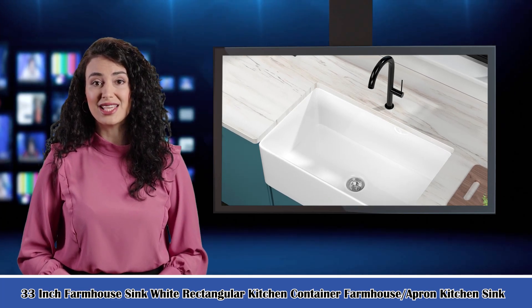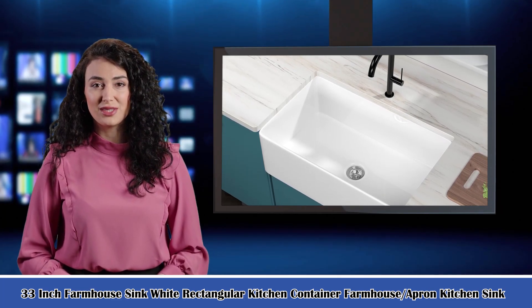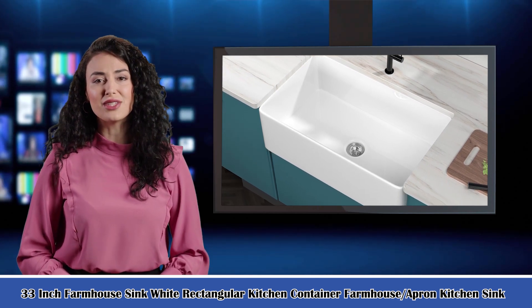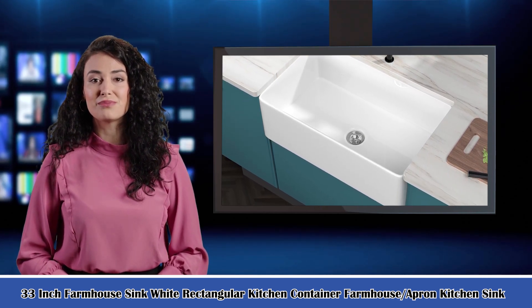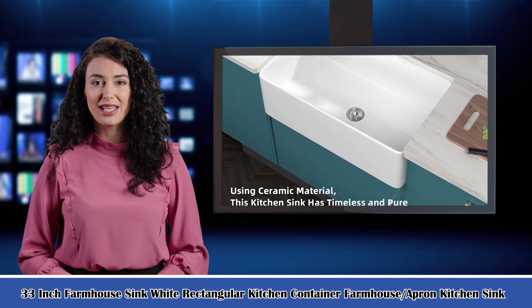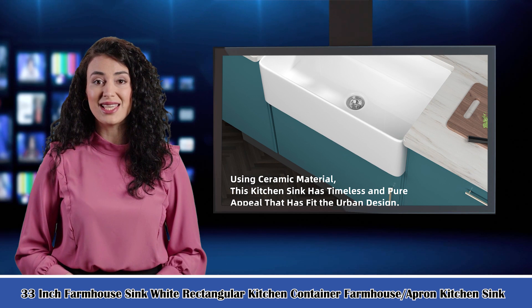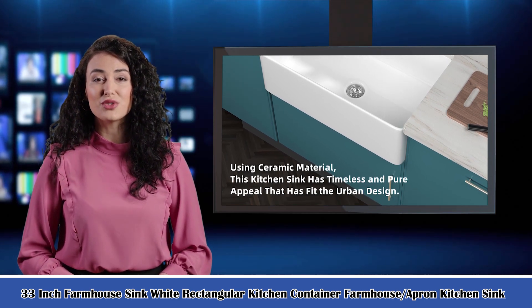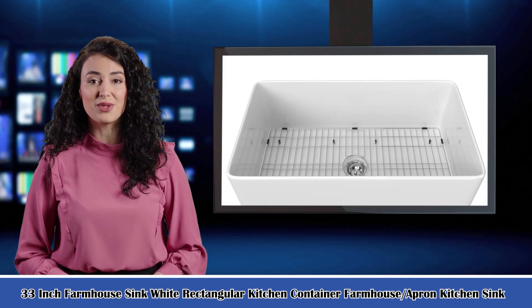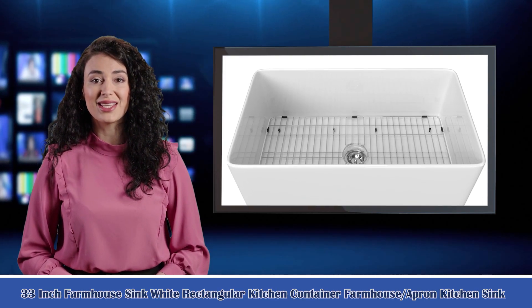Welcome to our Home Garden Guide channel. Here is Rosa speaking. Follow me, I am your shopping guide. I will introduce you to a wonderful product: the 33-inch farmhouse sink, white rectangular kitchen container, farmhouse slash apron kitchen sink. Let's start to introduce product-related information, pictures, and more information in detail. Also, welcome to visit our website sariqinc.com.